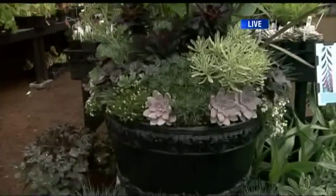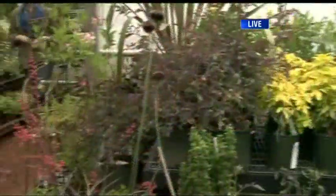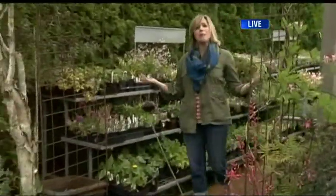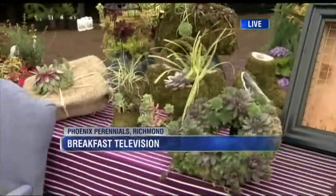If you want more information on the specific plants we've mentioned here, a full listing is on the website coming up on your screen throughout the morning. Well, if you are a person who thinks inside or outside of the box, both can be equally appealing when it comes to gardening. We've got more from Phoenix Perennials coming up next. You're watching BT.